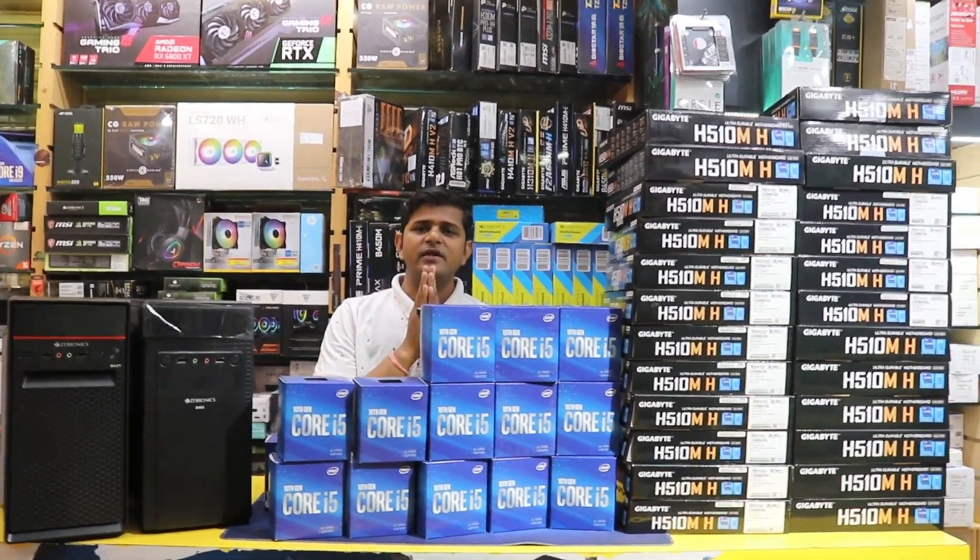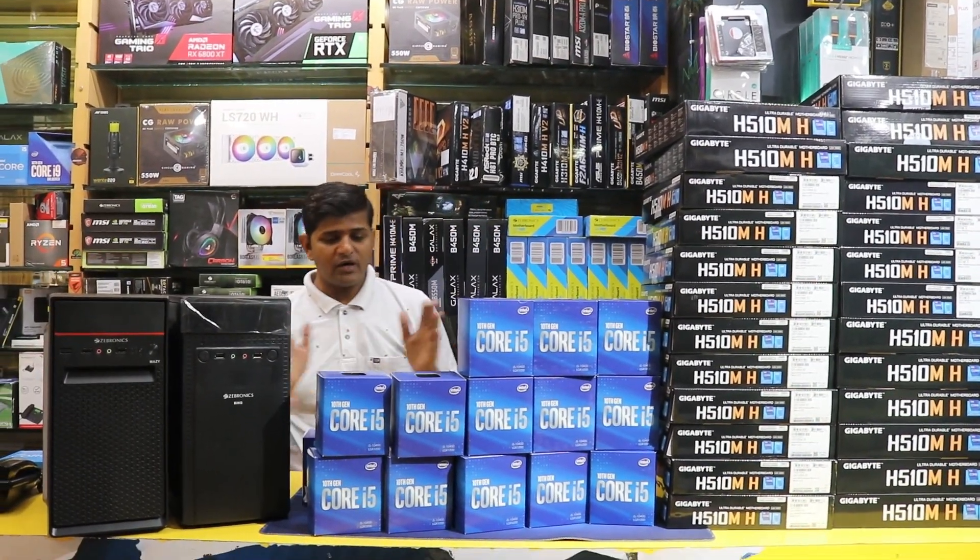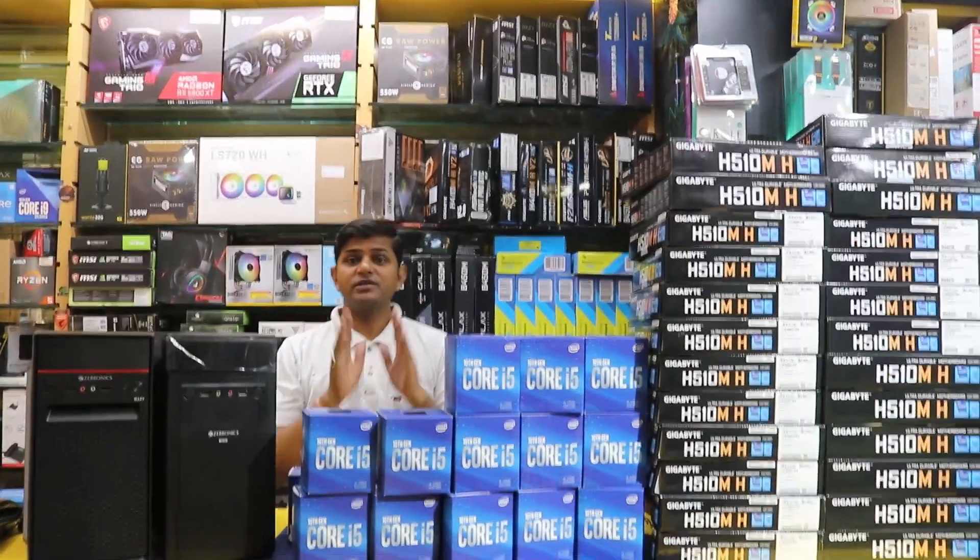Hello friends, my name is ComputerMegaMart. Welcome to ComputerMegaMart. First of all, I have a completely full system and budget build.